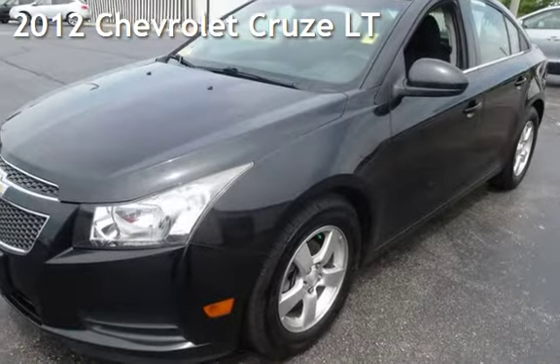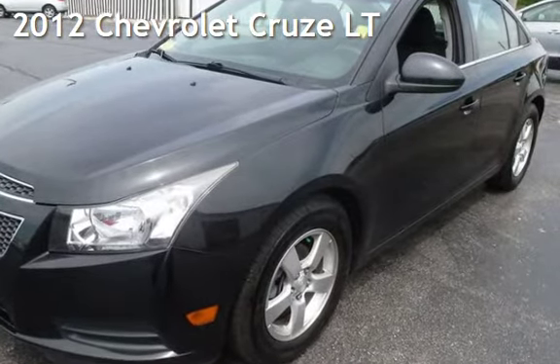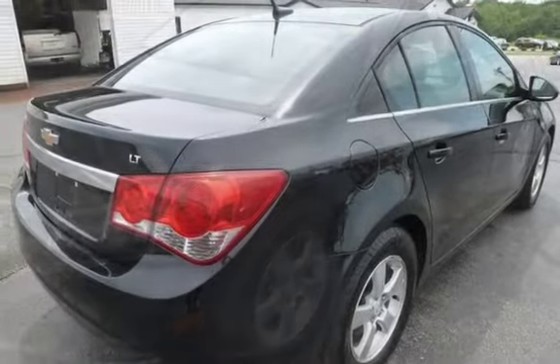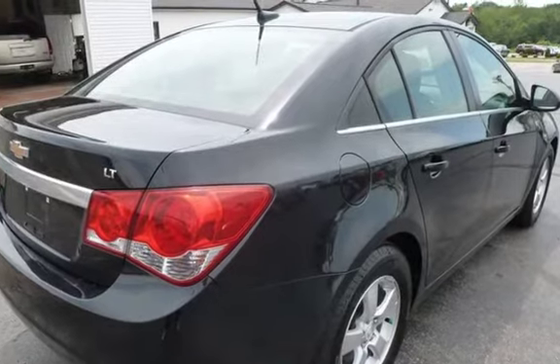Presenting a pre-owned 2012 Chevrolet Cruze LT. This four-door sedan has a four-cylinder, 1.4-liter I-4 engine, with front-wheel drive and an automatic transmission.